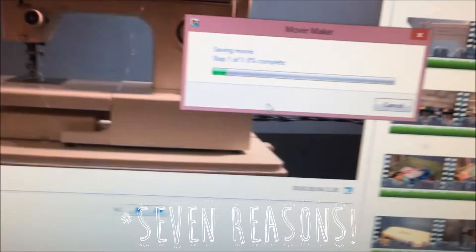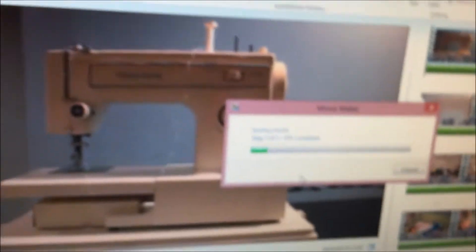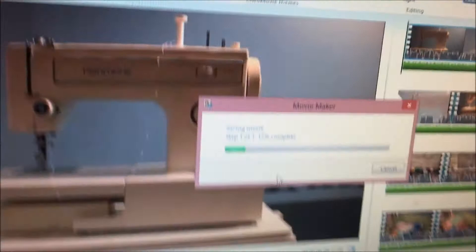Today I'm going to be taking you behind the scenes of the making of the motion — it's 10 in the morning right now. I just made a video about my sewing machine stuff, so it's probably already uploaded. I'm saving it now, I just edited it, and I am planning out an episode for Seven Reasons.